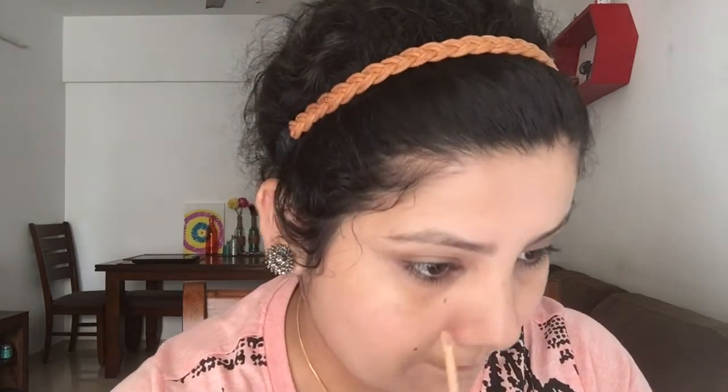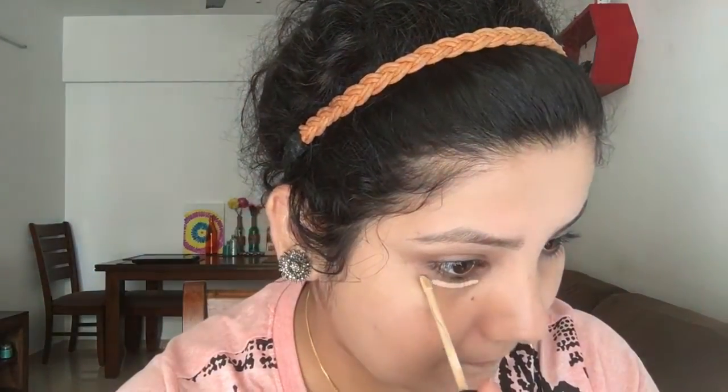Now moving to concealer — I recently bought the Fit Me concealer in a light shade. I'm applying it to areas that need coverage: the high points of my face and my chin area where I'm getting a lot of pimples.